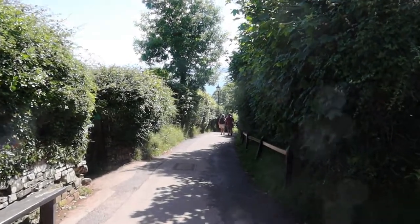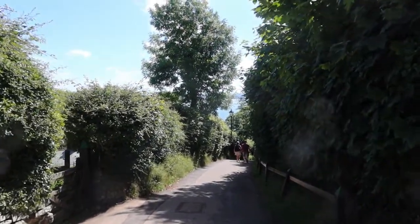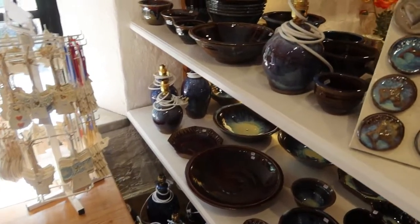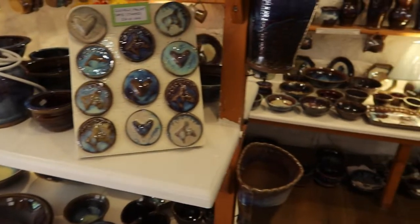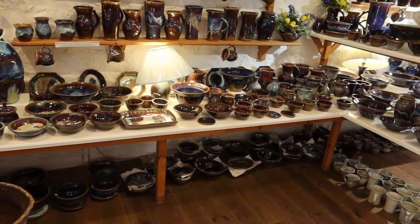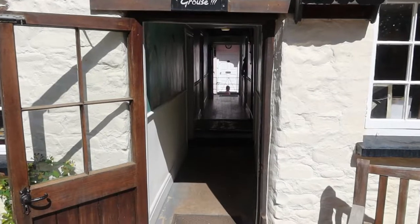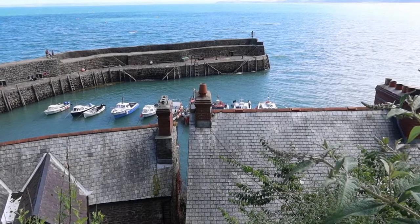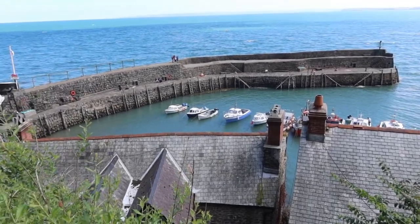On the next day we went to Clovelly, which was stunning. It's a little village going down cobbled streets. There was a pottery shop which was gorgeous with loads of really lovely things, and you could go into loads of the cottages and see lots of the history of the town. Really beautiful views.